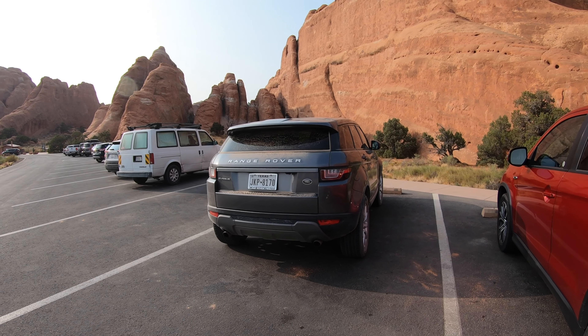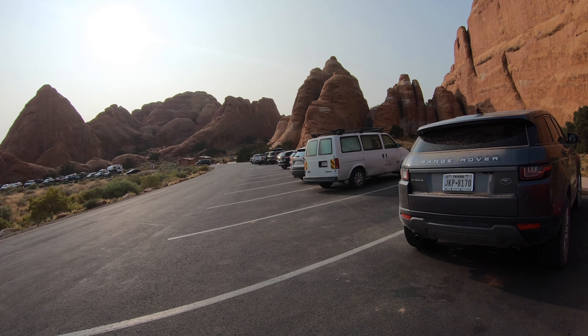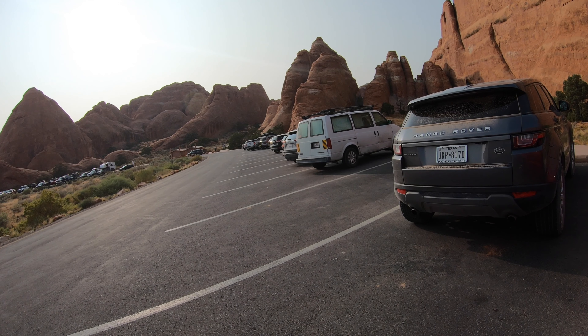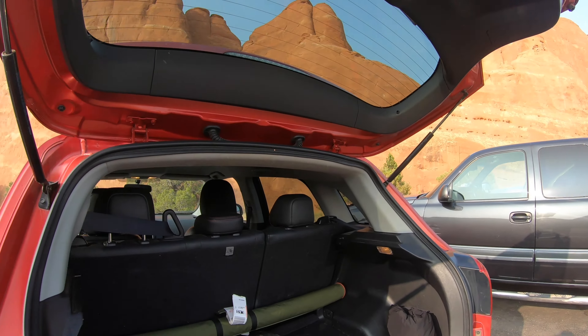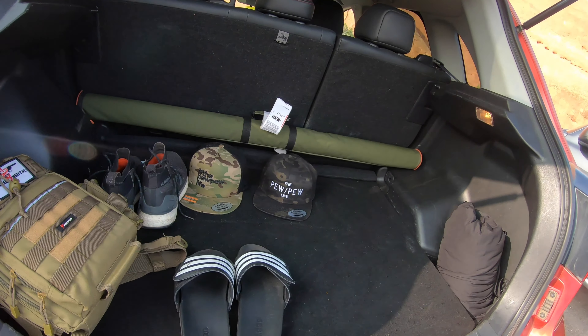Devil's Garden here at Arches National Park — the biggest hike in the park. Good time — I did it in two hours and 39 minutes, seven miles. Super fun guys!